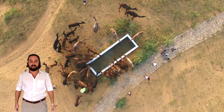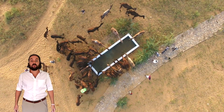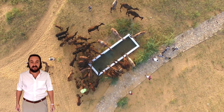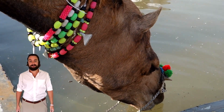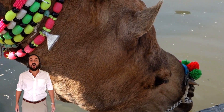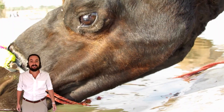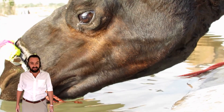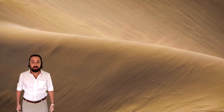When camels come across water, they can drink over 40 gallons in one very long slurp — that's the same as over 150 liters of orange juice in one sitting. That's a lot of water for a camel to drink!